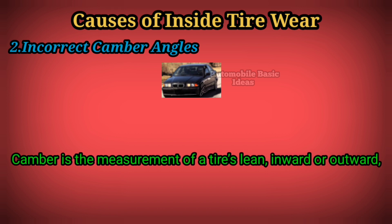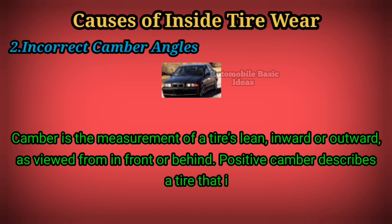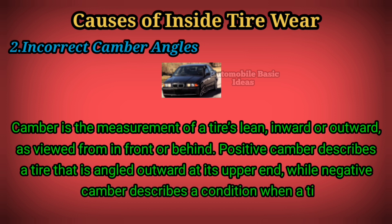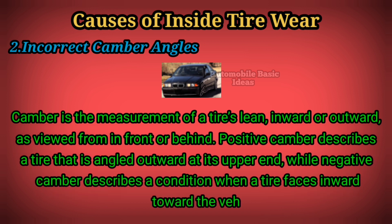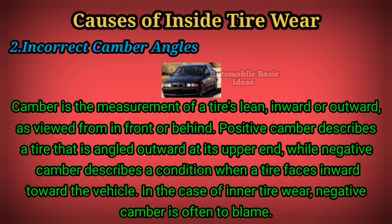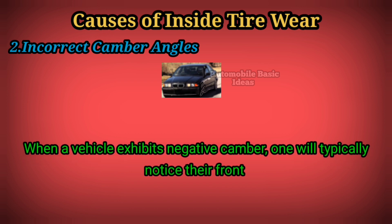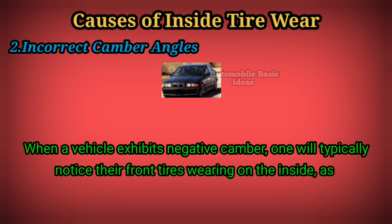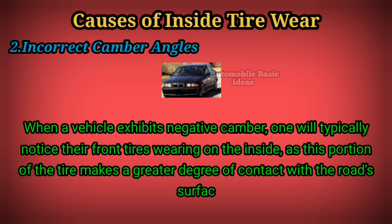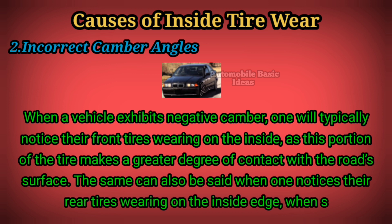Two: incorrect camber angles. Camber is the measurement of a tire's lean inward or outward as viewed from in front or behind. Positive camber describes a tire that is angled outward at its upper end, while negative camber describes a condition when a tire faces inward toward the vehicle. In the case of inner tire wear, negative camber is often to blame. When a vehicle exhibits negative camber, one will typically notice their front tires wearing on the inside, as this portion of the tire makes a greater degree of contact with the road surface. The same can also be said when one notices their rear tires wearing on the inside edge.